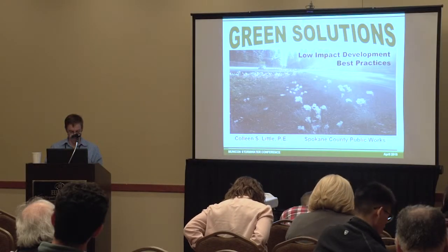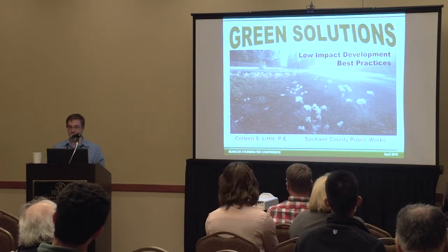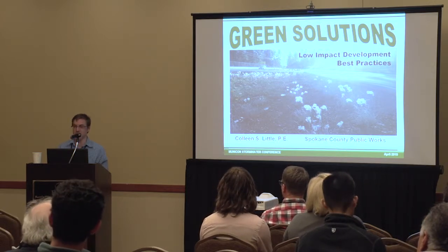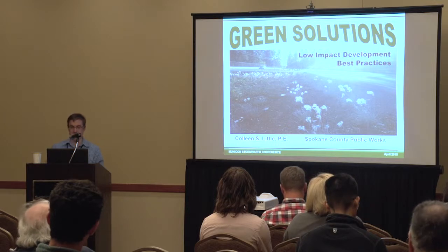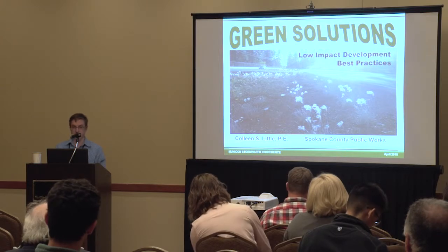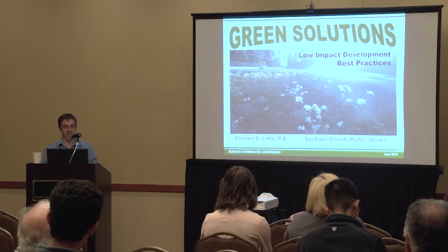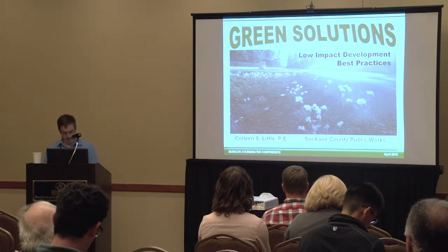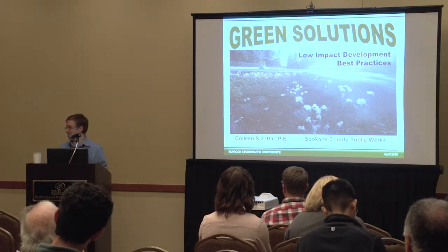Hi, good morning everybody. We are at the Country Homes Boulevard Restoration Project and today the presenter will be Colleen Little. Colleen works with Spokane County and she has over 20 years of experience in stormwater management and has served as Spokane County's regional stormwater facilities project manager/project engineer from 2008. Today's presentation will be on Country Homes Boulevard Restoration Project, which involves navigating the FEMA LOMAR-CLOMAR process, a mile-long water quality facility, bioengineered soils, 25,000 plants, and more. I will turn it over to Colleen.